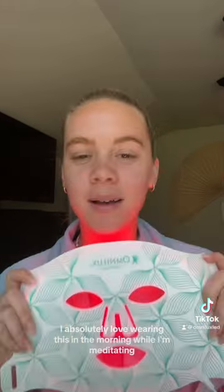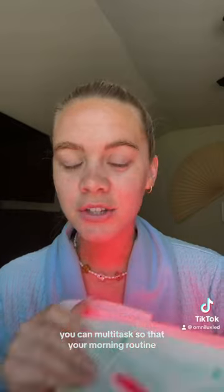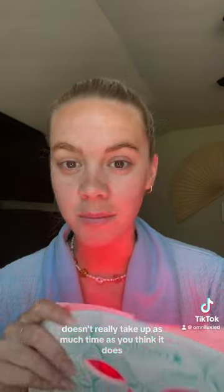Step 2: hyaluronic acid serum. This hyaluronic acid serum helps to amplify your LED treatment so you get an even better glow. Then it's time to wear your Omulex device. I absolutely love wearing this in the morning while I'm meditating, doing my hair, maybe cleaning some dishes so that you can multitask and your morning routine doesn't really take up as much time as you think it does.